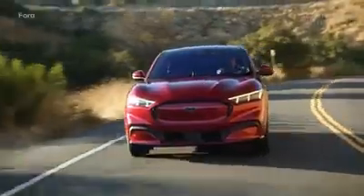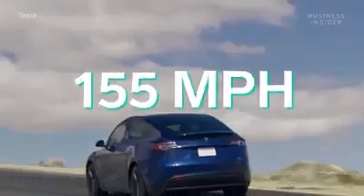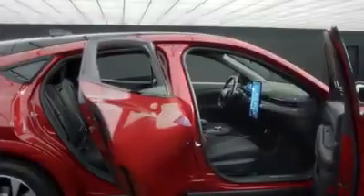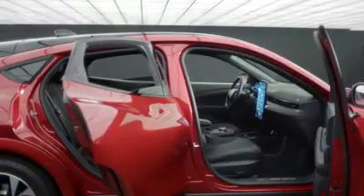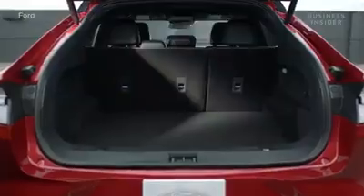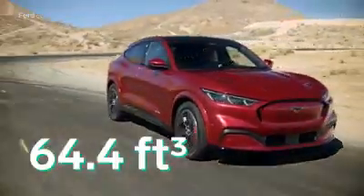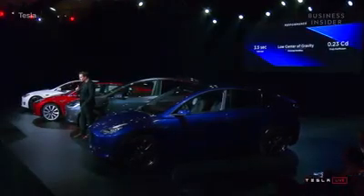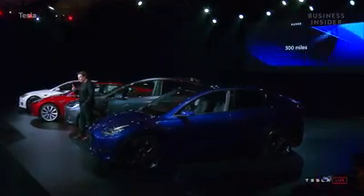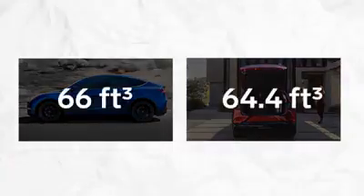And while Ford has yet to confirm the Mach-E's top speed, Tesla claims the Model Y will max out at an electronically limited 155 miles per hour. For those interested more in the practicality of purchasing a crossover SUV, you'll be glad to hear both models are similarly impressive when it comes to cargo space. Between the trunk, room behind the front seats, and front trunk, the Mach-E offers a total cargo space of 64.4 cubic feet. Meanwhile, the Model Y takes a slight advantage in this category, with its same combined area offering up to 66 cubic feet — so whichever of these EVs sparks your interest, you can be sure you're getting plenty of room to work with.